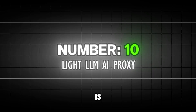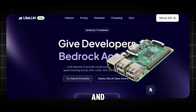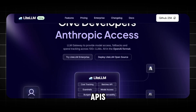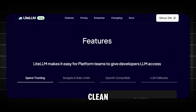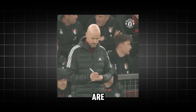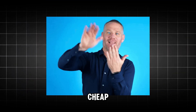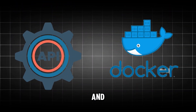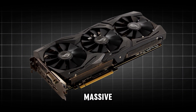Kicking things off at number 10 is the Lite LLM AI proxy. In simple terms, you take a Raspberry Pi and it becomes a central hub that combines APIs from OpenAI, Mistral, and Gemini into one clean local endpoint. You get faster responses because the requests are managed locally, and your secret API keys never leave your house. It's a cheap, powerful way to learn REST APIs and Docker. The only real downside: with no dedicated GPU you won't be running massive models on the device, but as a proxy it's brilliant.